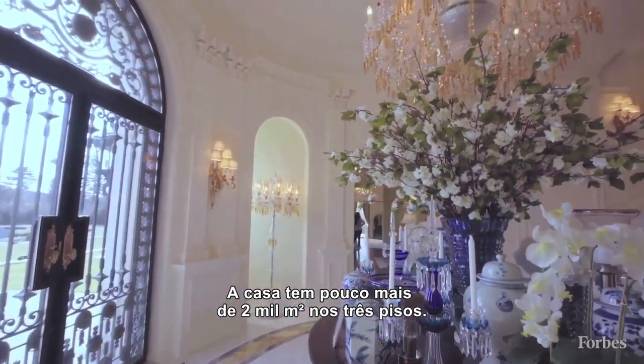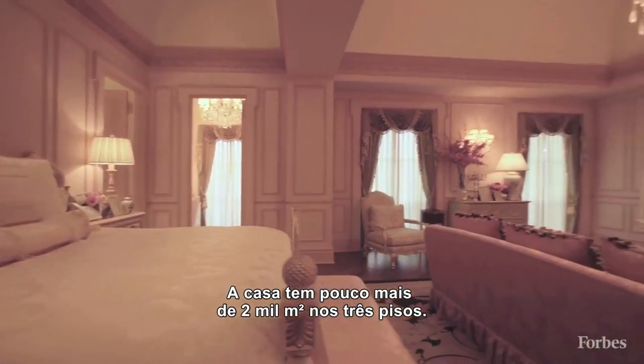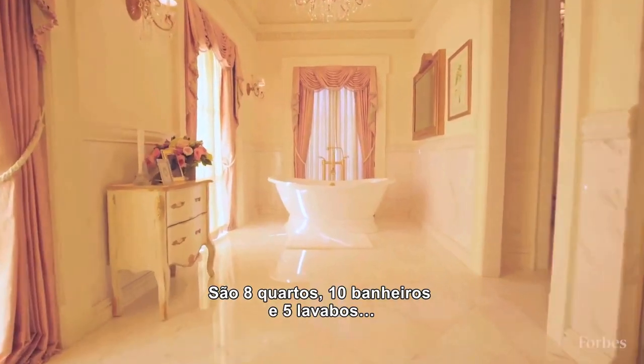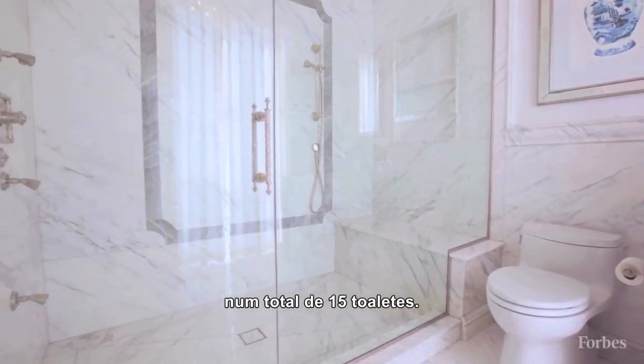The home is approximately 22,000 square feet on three floors. We have eight bedrooms, ten full baths, and five powder rooms — 15 total bathrooms.